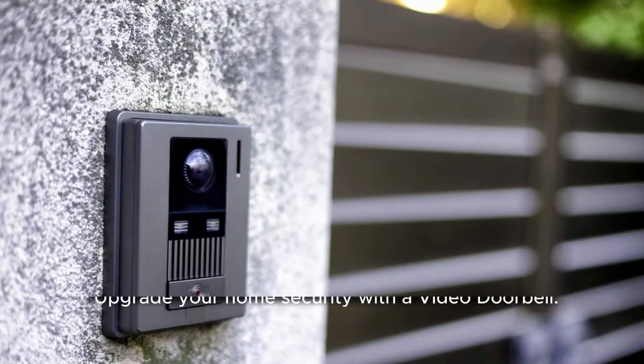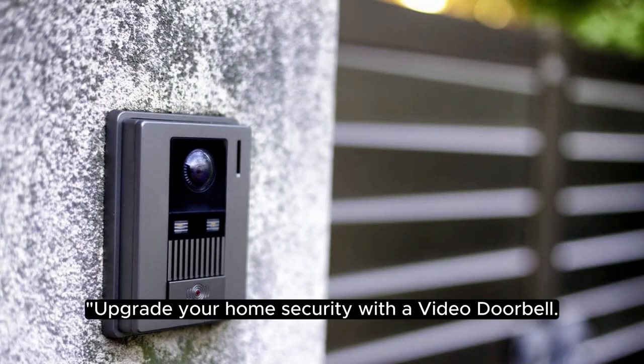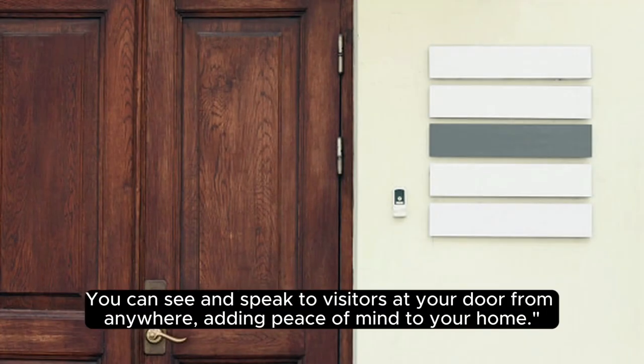28. Video Doorbell. Upgrade your home security with a video doorbell. You can see and speak to visitors at your door from anywhere, adding peace of mind to your home.